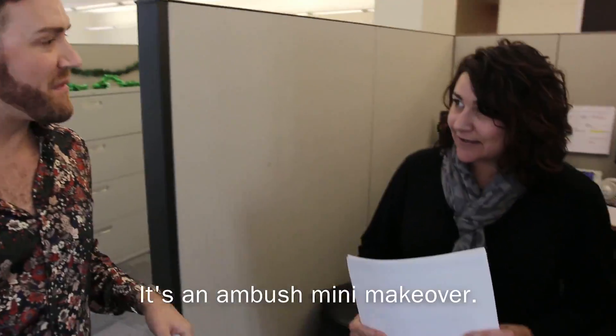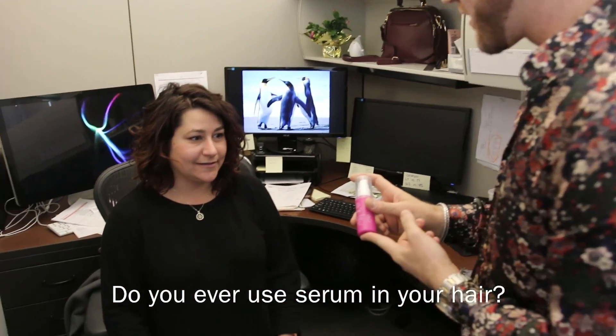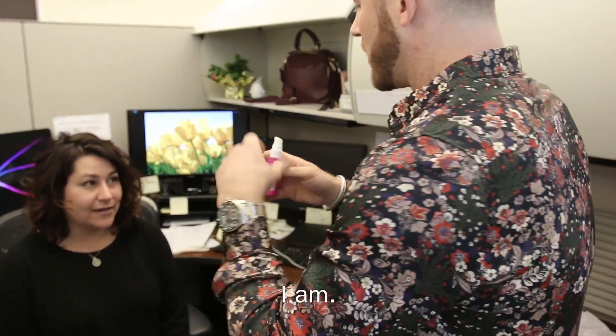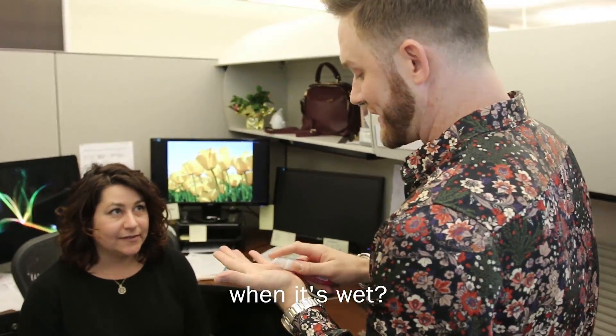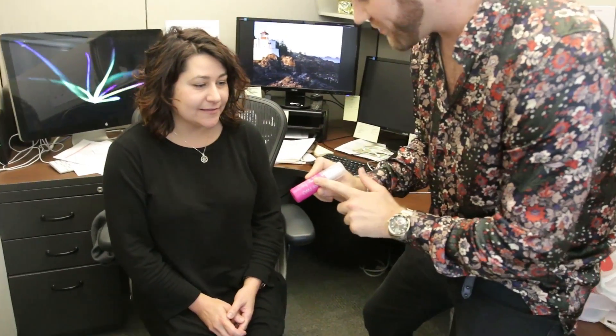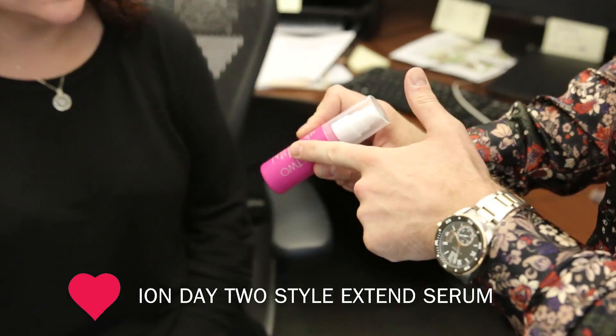It's an ambush mini makeover. Do you have five seconds? Do you ever use serum in your hair? I don't. You don't? No. Okay, so you're a curly girl. I am. So what do you put in your hair when it's wet? I put in Biotera Curl Cream Gel. Done. Boom. With your gel, you are going to add the Day 2 Solutions Ion Serum.